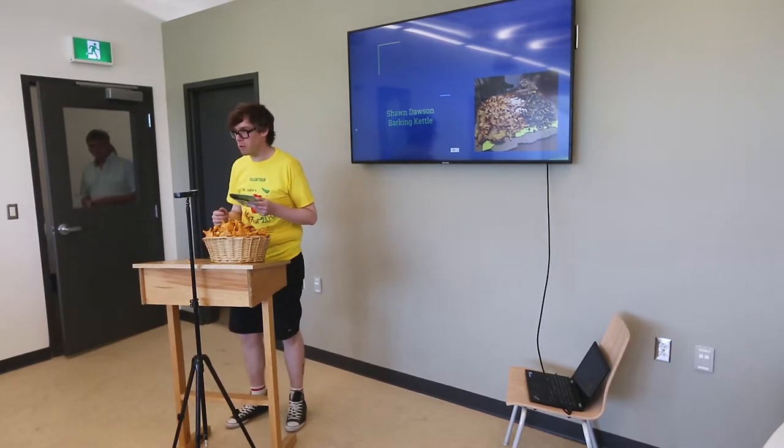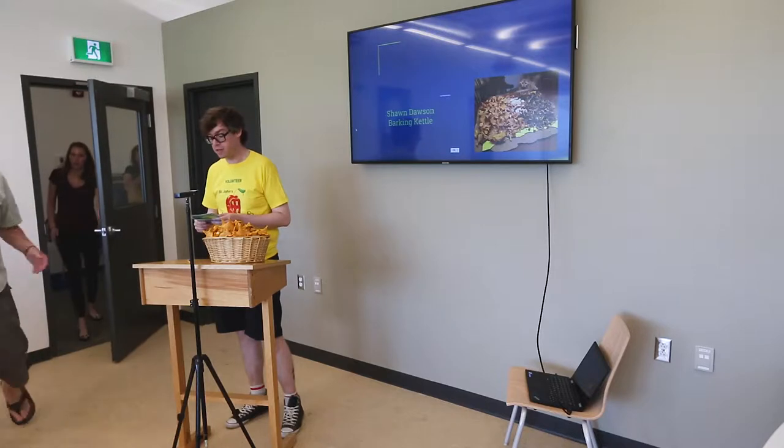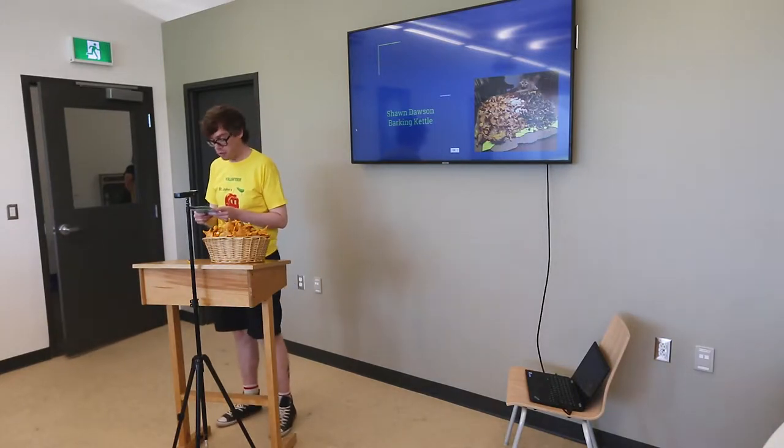Hello everybody, thanks for coming out. Welcome to VegFest, and thank you for coming to our first presentation of the day. This is Sean Dawson of Barking Kettle Farm. He's going to be discussing sustainable foraging in Newfoundland.